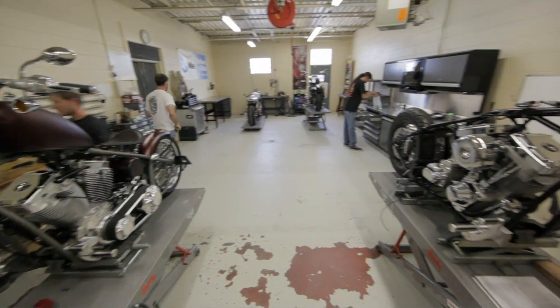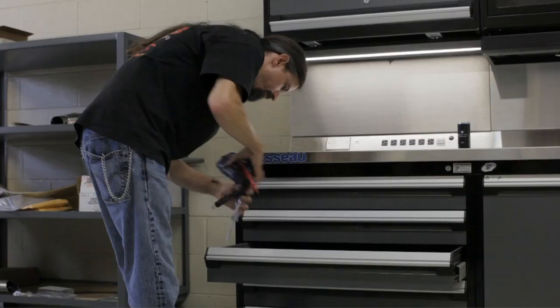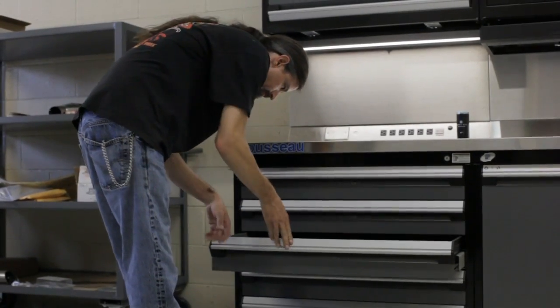We do storage solutions, cabinetry, drawer systems — anything to make your life easier in both automotive and industrial. We're down here at Darwin Motorcycles in Oklahoma City trying to make Dar's life and everybody else's life just a little bit easier.